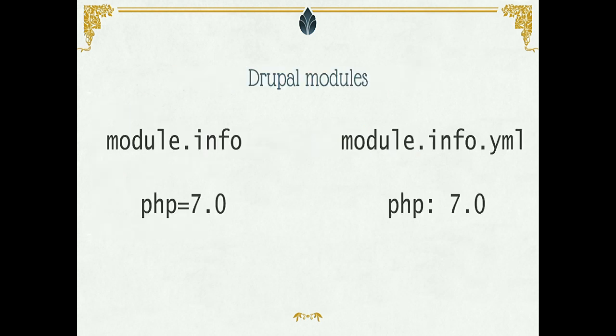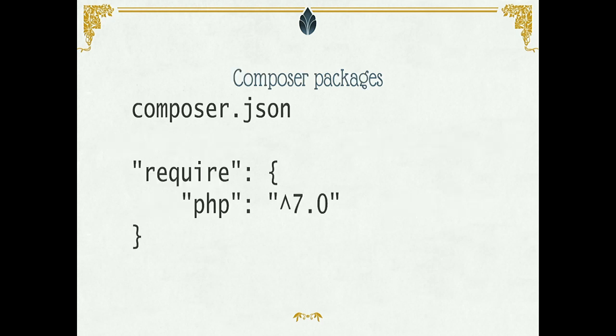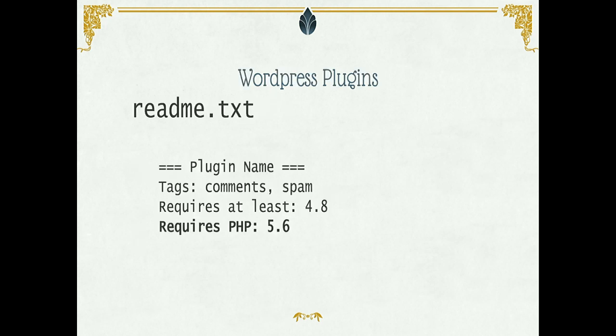If you maintain any Drupal modules, in your module.info file just put PHP equals 7.0, and Drupal will say: if you're running PHP 5.6, you need PHP 7.0. You don't have to check the version manually. For Composer packages, you can require that installing the package needs PHP 7, and Composer will make sure the user has PHP 7.